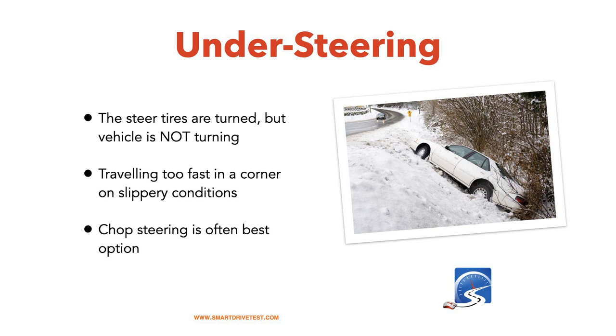Understeering scares the driver — you turn the steering wheel and the vehicle continues to go straight. Usually this happens because you have your foot on the brake or the steering wheel is turned too sharp. Release the steering wheel, bring it back to straight. If you don't know when your vehicle is straight, put a piece of tape on the top of the steering wheel so you can tell at a glance.